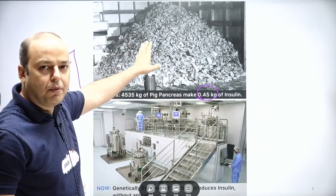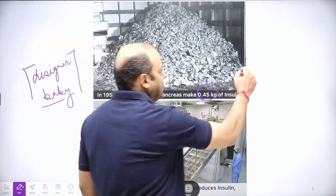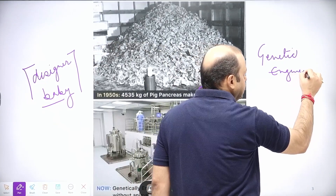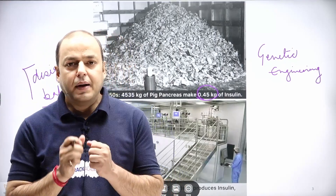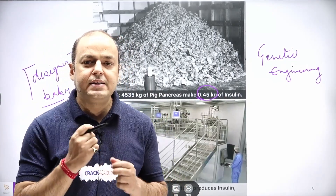With the help of biotechnology — specifically genetic engineering — what we have done is used bacteria. Using tools, we have inserted certain parts of our gene into bacteria.